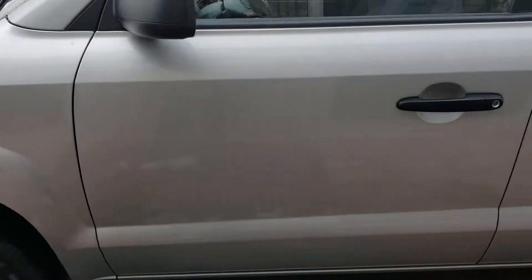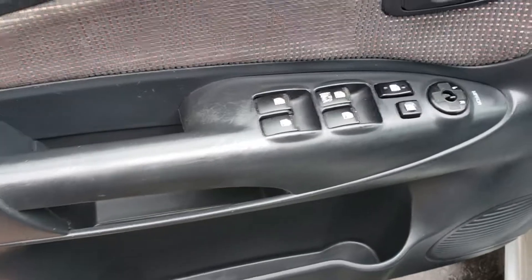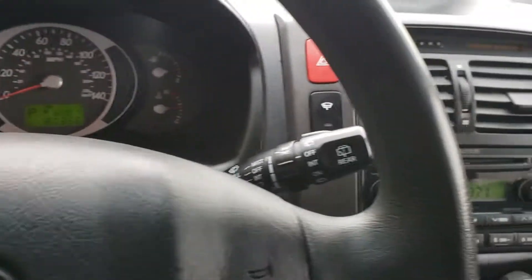Runs great. Very affordable, under $7,000. Power windows, power locks. 80,000 miles on the speedometer.